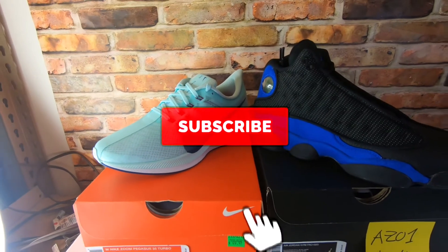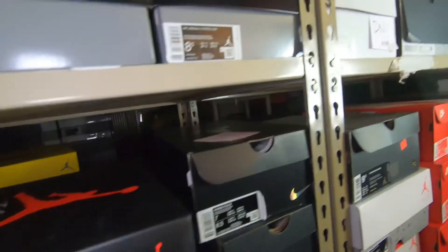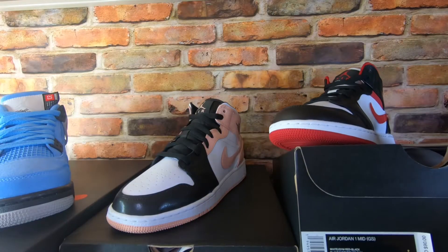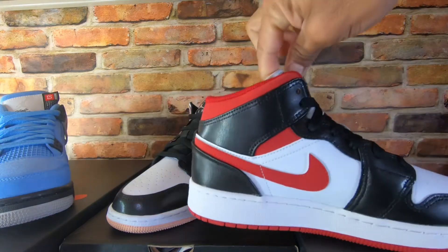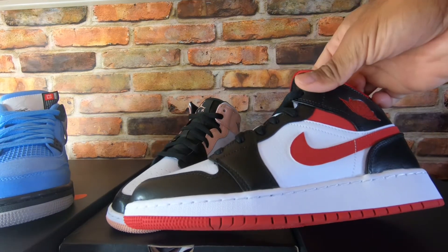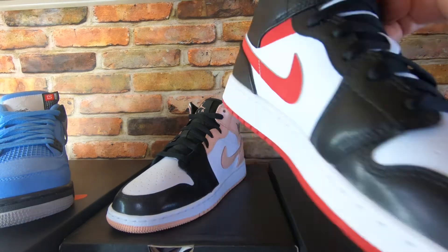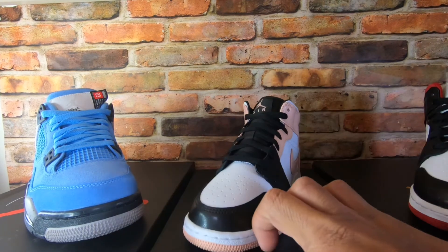Next sold items: the Jordan 4 Grade School 6Y, an Air Jordan 1 Mid size 4 and a half, and another Jordan 1 Mid grade school. This one is the Air Jordan 1 Mid Grade School, colorway gym red and black, retail $90. I think this is the last pair in size 5 and a half. I held on to it because of the colorway — black and red, almost like a banned colorway. I sold this for $160 free shipping.